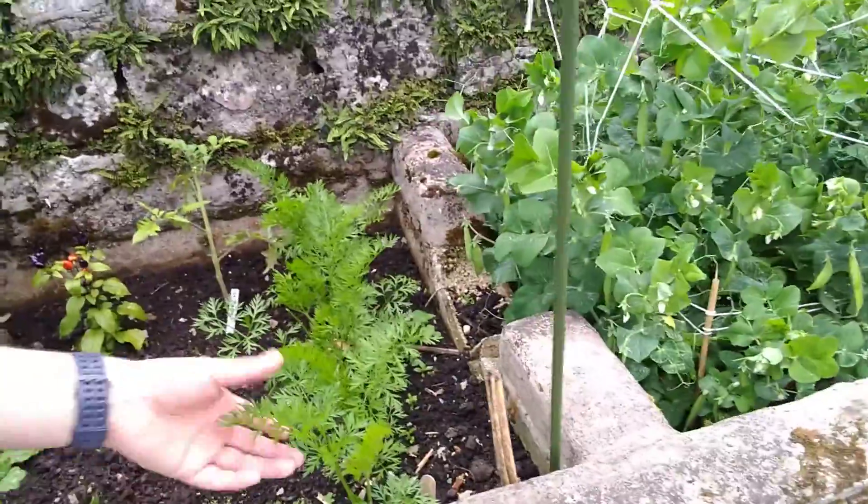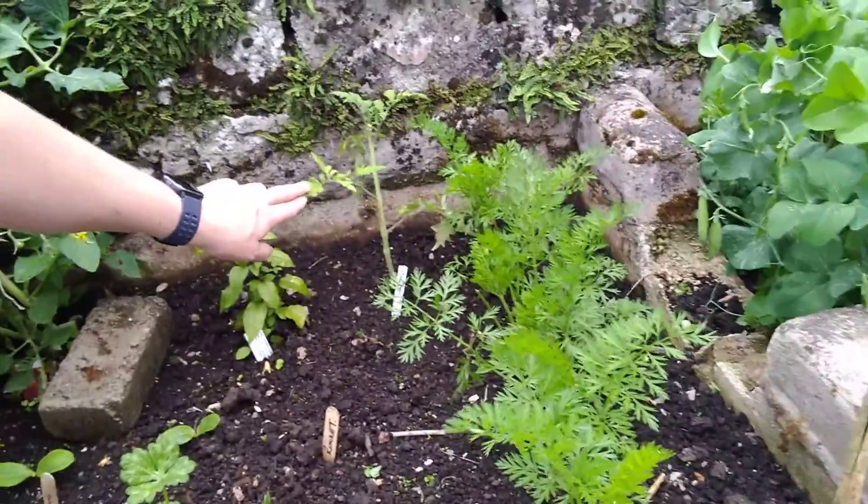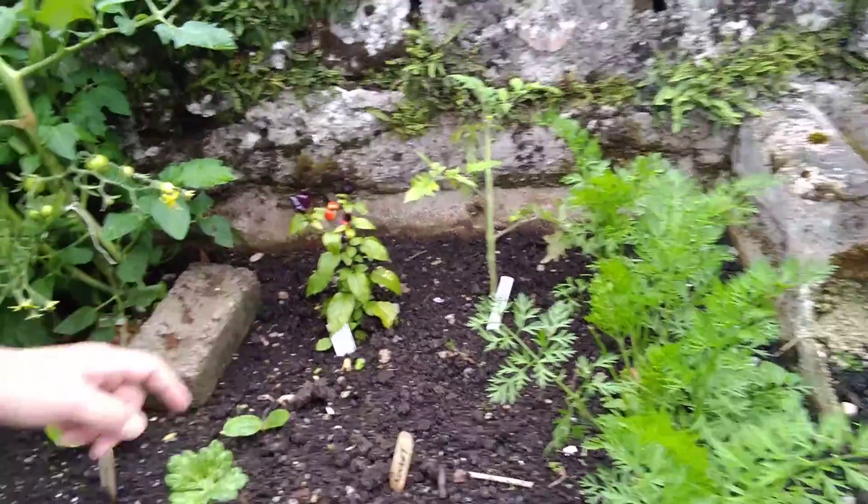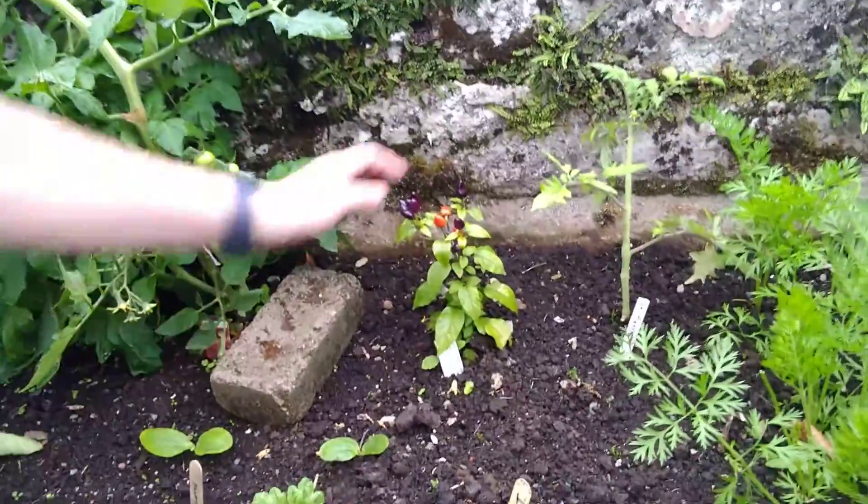Carrots are also doing well. So here we've got some carrots. This is a new tomato plant that's been put in at the back. Chilli peppers — they're also very, very close to harvesting.